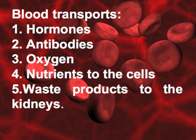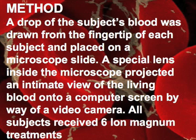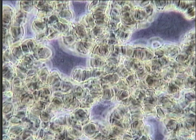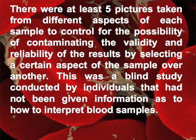We observed rejuvenation effects during treatment and decided to look at the blood. The blood is a key factor to rejuvenation and longevity, for it transports hormones intimately connected to anti-aging, antibodies to enhance immunity, oxygen, nutrients to the cells, and waste products to the kidneys for deep cleansing. A drop of the subject's blood was drawn from the fingertip and placed on a microscope slide. A special lens inside the microscope projected an intimate view of the living blood onto a computer screen via a video camera. All subjects received six treatments. At least five pictures were taken from different aspects of each sample to control for the possibility of contaminating the validity and reliability of the results. This was a blind study conducted by individuals not given information as to how to interpret blood samples.